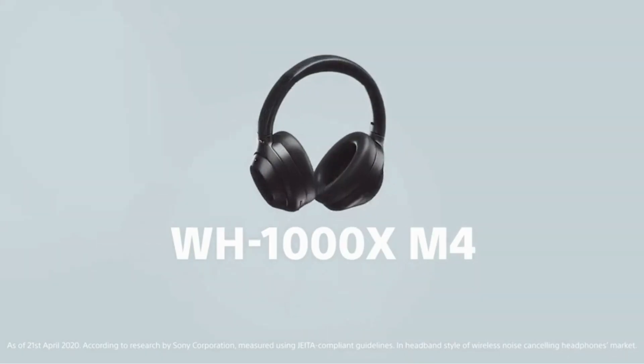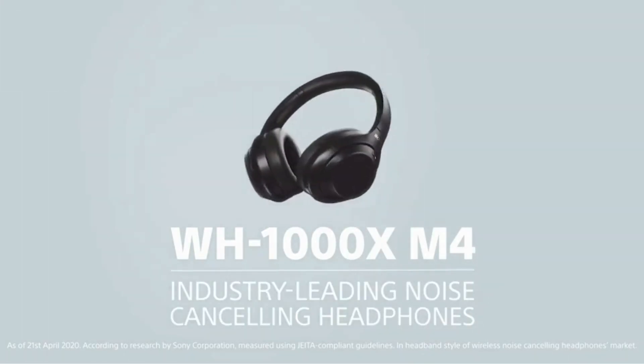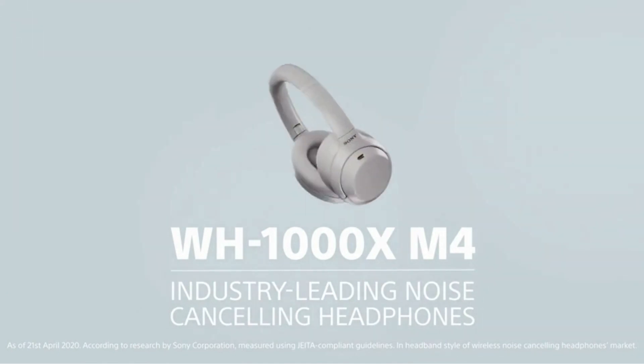What's up everybody, it's your boy Larry with Sony here to talk to you about an amazing product. The noise cancelling game is heating up, but let me show you how we're going to stay on top. Noise cancelling — that's what I'm talking about.